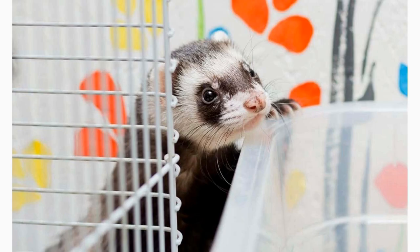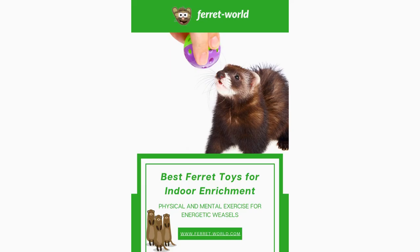Set aside dedicated play sessions where you actively engage with your ferret using their toys. Whether it's tossing a ball, hiding treats in a puzzle toy, or playing tug-of-war with a plush toy, your ferret will appreciate the interaction and have a blast exploring their toys.